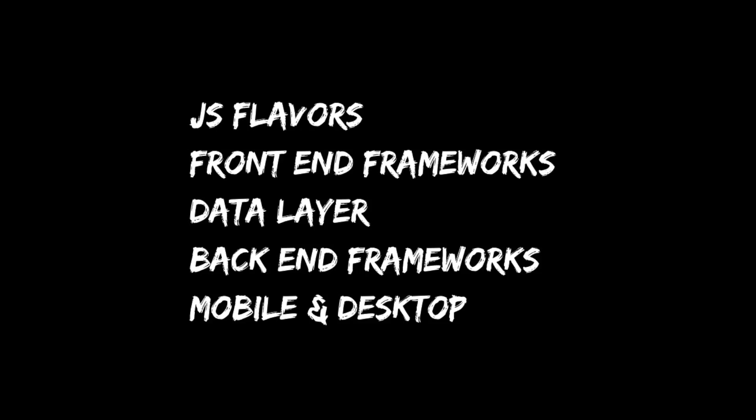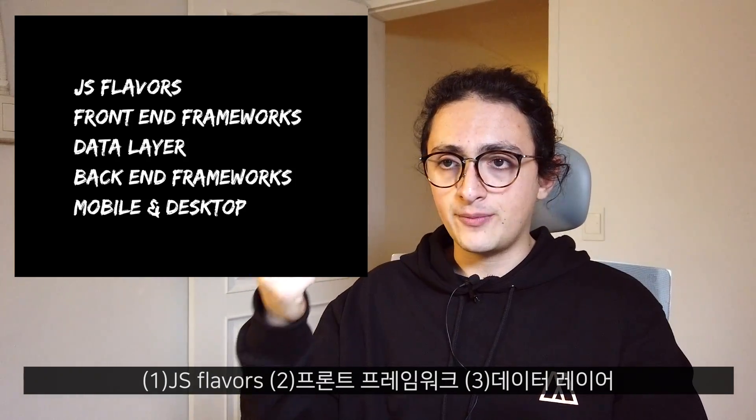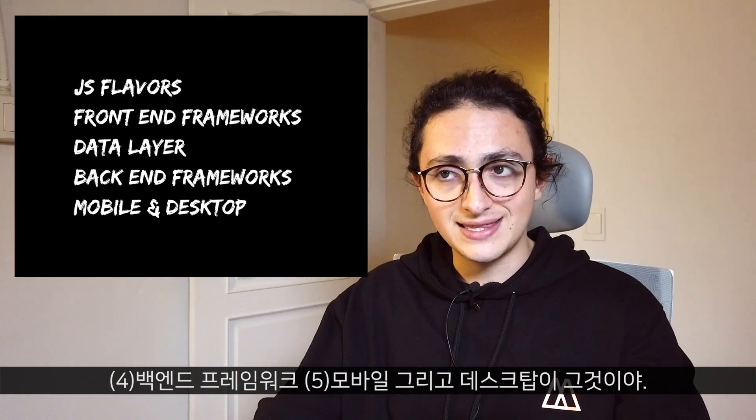We're going to look at five different categories: JS flavors, front-end frameworks, data layer, back-end frameworks, and mobile and desktop.